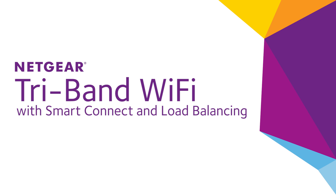Discover Netgear TriBand Wi-Fi routers for yourself, and see what it means to experience the best Wi-Fi for all the devices in your home.